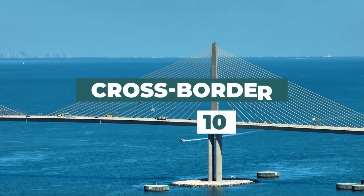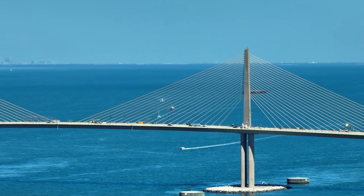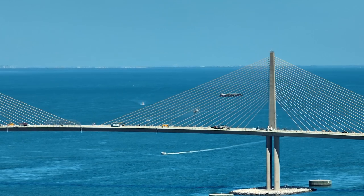In this cross-border 101 video, we'll explore what a PARS shipment is, its significance in the context of highway carriers, the cross-border requirements necessitating a PARS, customs broker requirements, and the importance of ACI electronic manifest.